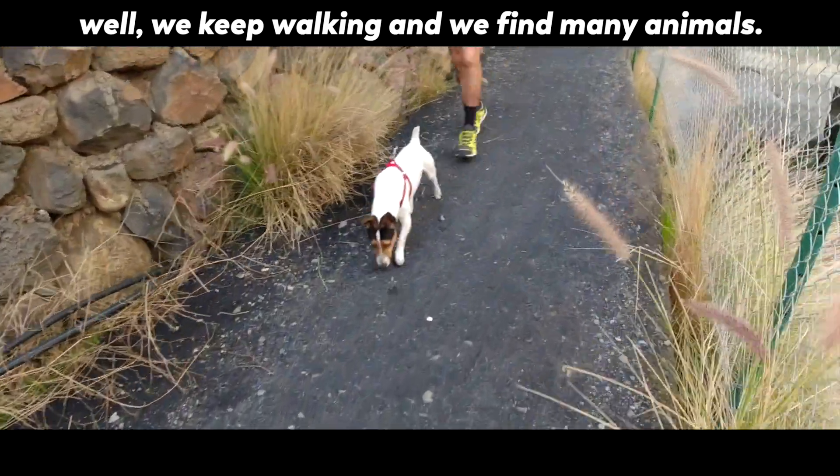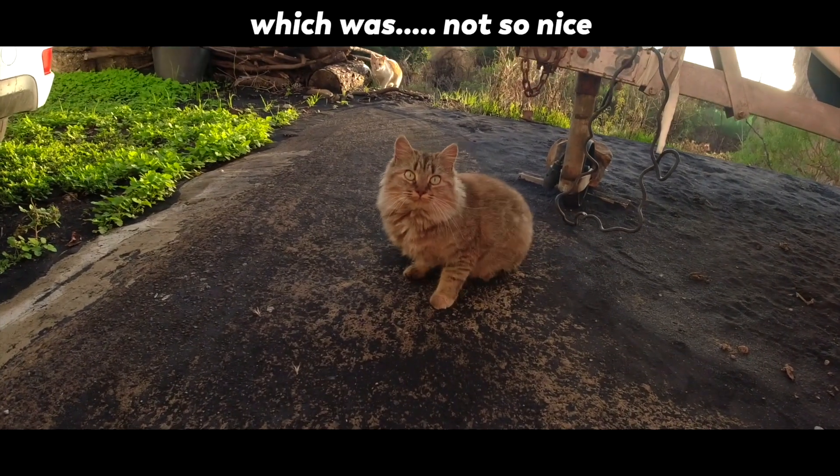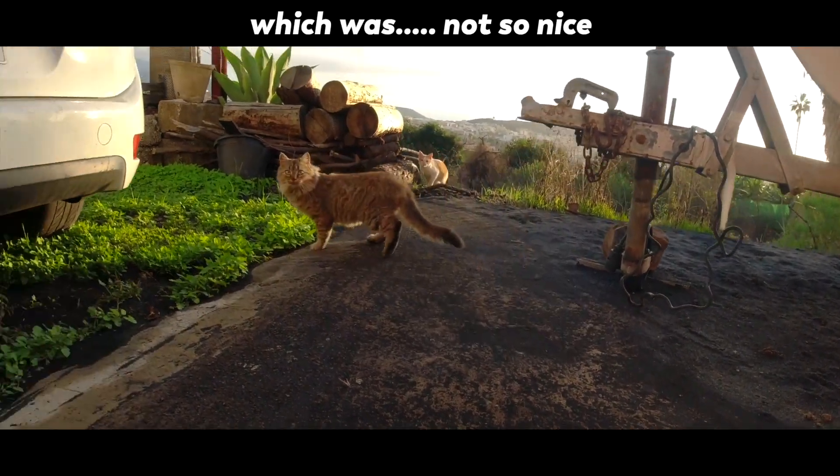We keep walking and we find many animals — ducks, dogs, and even a nice cat, which wasn't so nice.